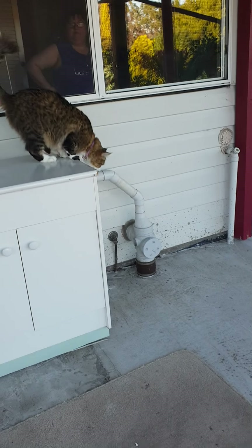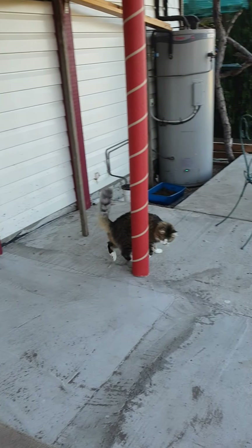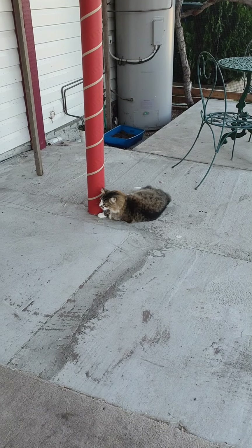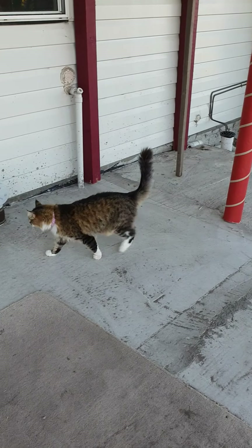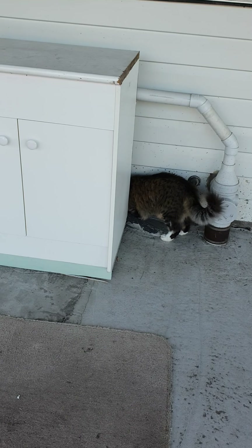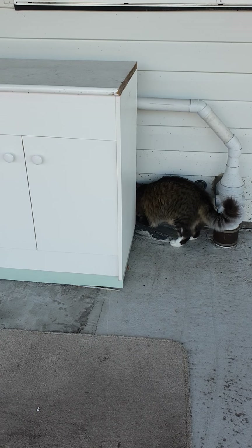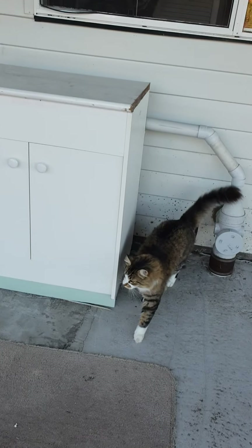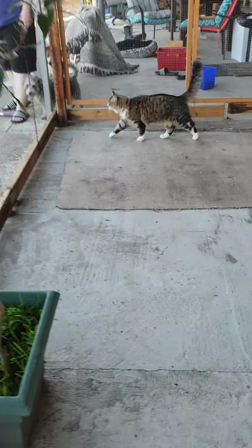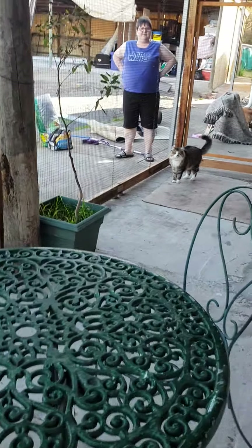I might have to put another little step down there, but he's going. He's going to roll on the concrete. First he'll have a look behind the cupboard in case there's anything of interest in there. I made all this for you and you're just going to stand there.